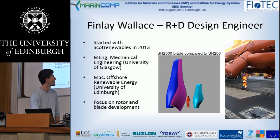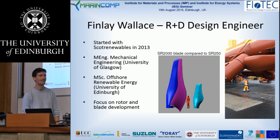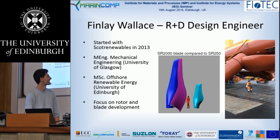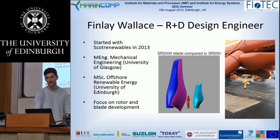Let's see if I can get the video to load. I have all the PPE on in this case. That was in May of this year at the launch of the SR2000 turbine.